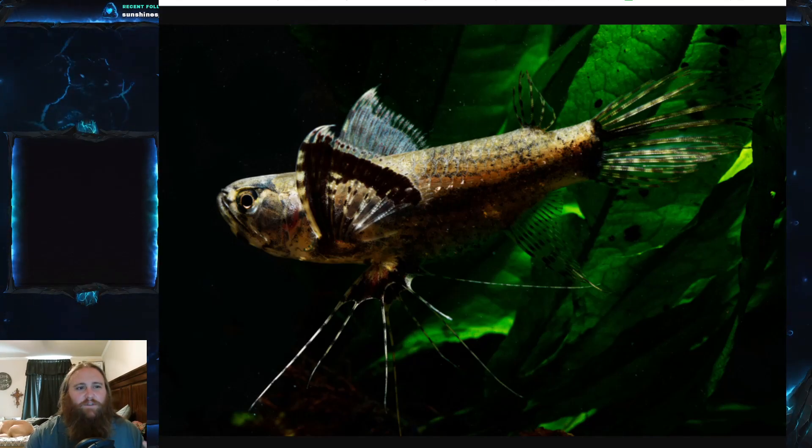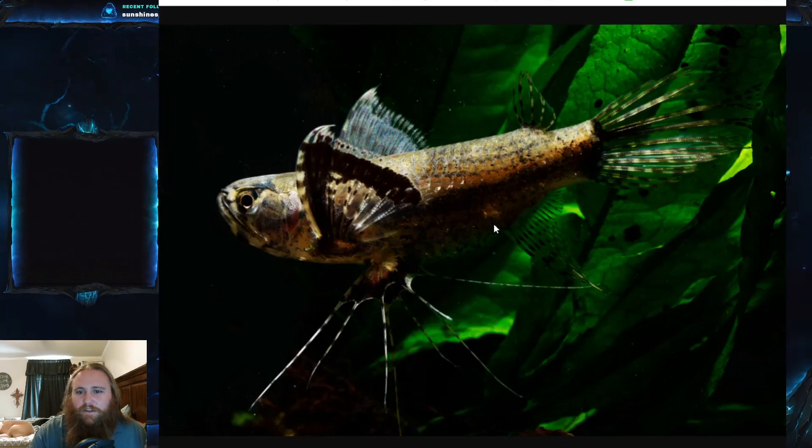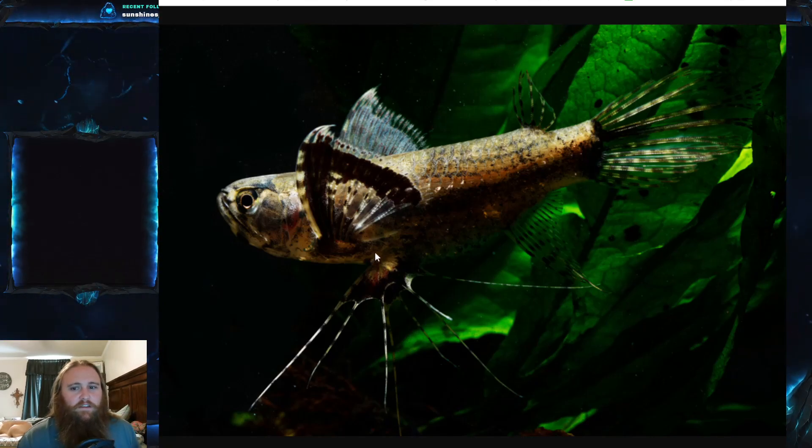These are a small fish — unlike the arowanas, they grow to no more than about five inches, which is about 13 centimeters long. They have a dark brown to black body with light speckles and different coloring patterns on the fins. They're not uncolorful, but they're very monochromatic — blacks, whites, and grays.